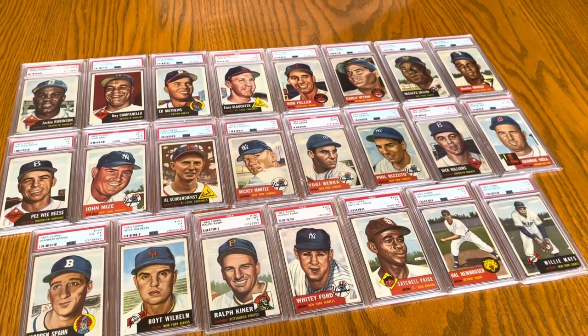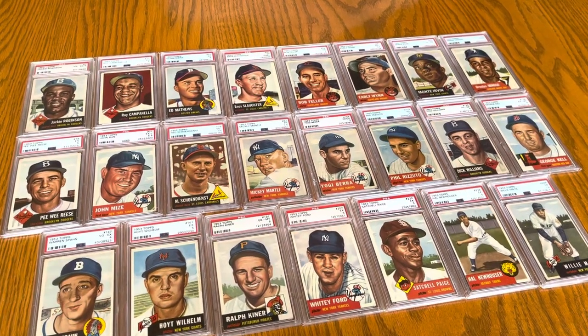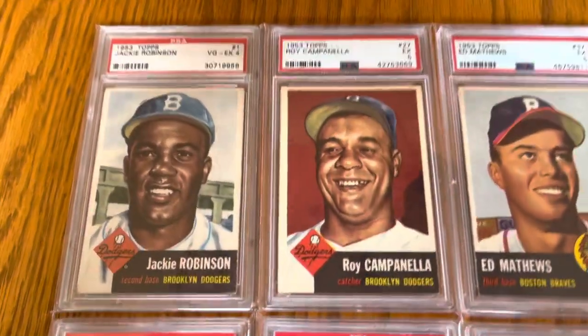I finally got all 23 players that are in the Hall of Fame in this set. So let's get right to it. I'll talk as we go a little bit and try to show two cards at a time.